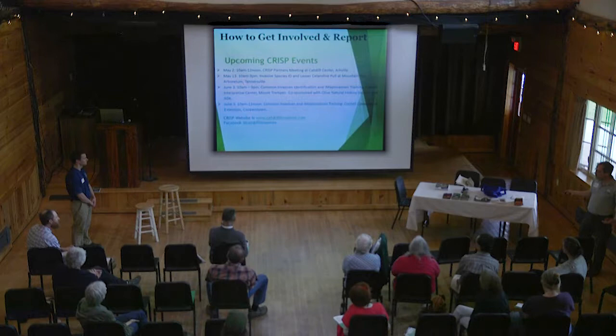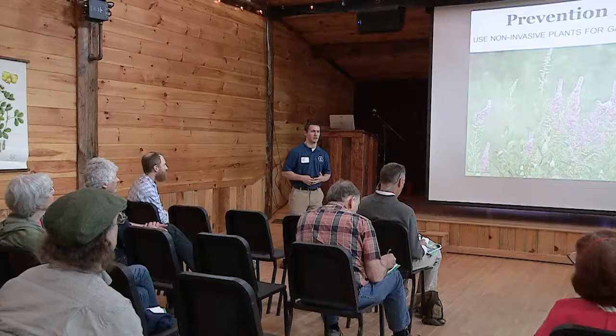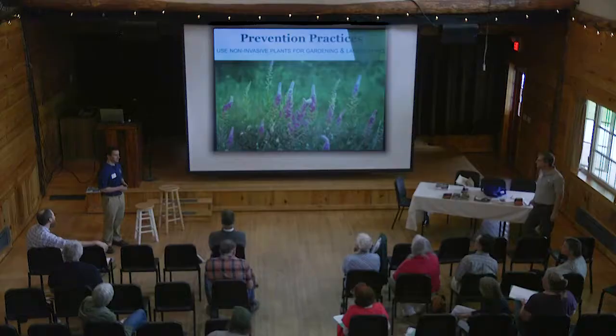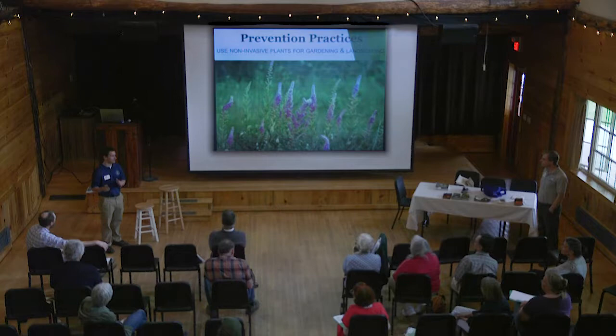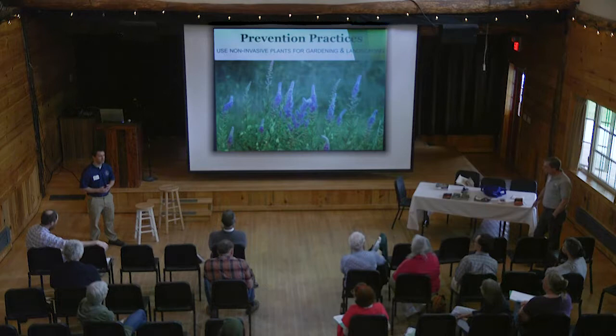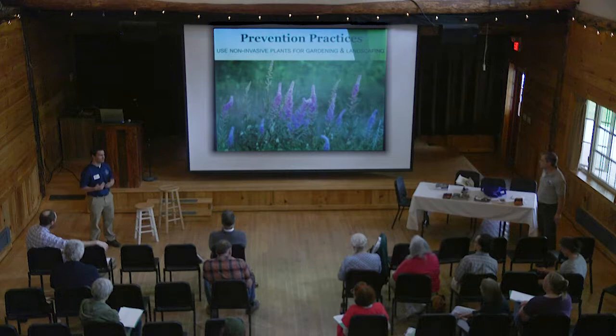Thinking back to the invasion curve — the most effective and most efficient point we can address invasive species is at the beginning, the prevention category. Making sure these plants and insects don't arrive here in the first place, or if they are here, at least preventing spread from invaded to uninvaded areas. I want to go through a couple of simple steps you can take to help prevent or minimize spread — actions that are relatively easy and not overly burdensome.